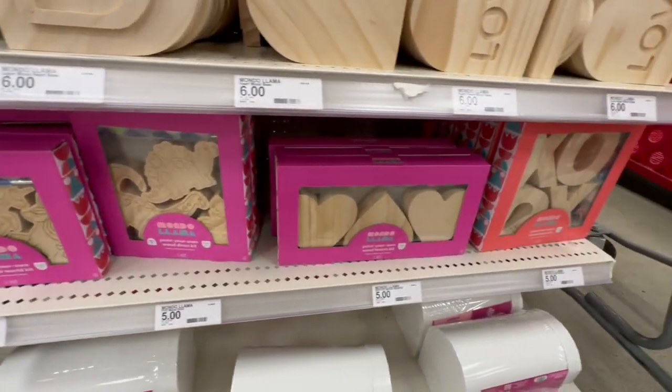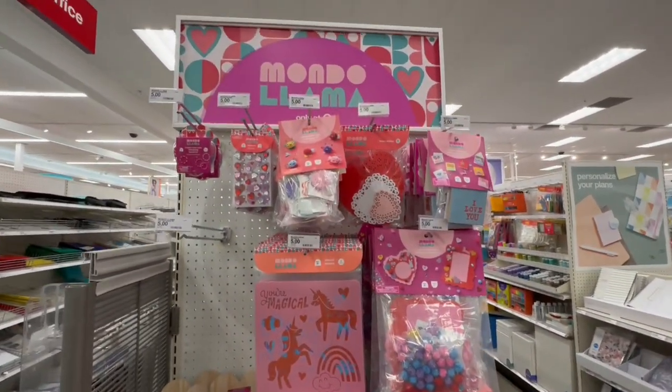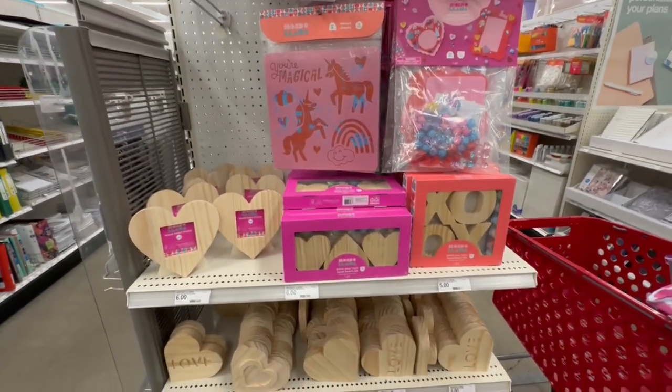And they have more down here — 'This is Love.' Oh, these are so cute, cuteness overload! I love that they're kind of spreading it throughout the entire store — it's not just all in one section. I'm going to keep exploring and see what other items we can find.